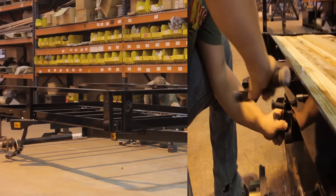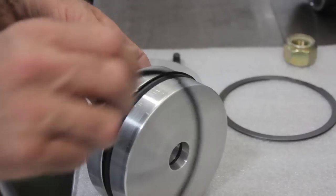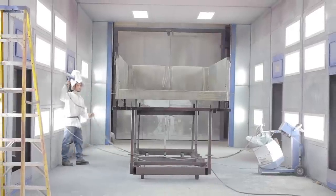Hello, my name is Wendell Whitmer with B-Wise Trailers in Chambersburg, Pennsylvania. Built locally, made to last, all of our custom trailers and parts are manufactured by an experienced team using innovative WISE designs you won't find anywhere else.